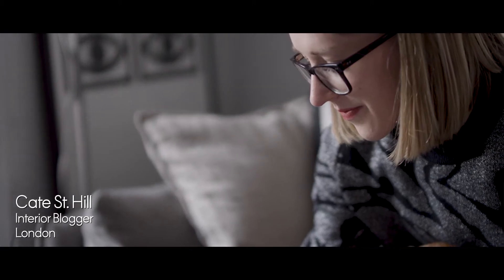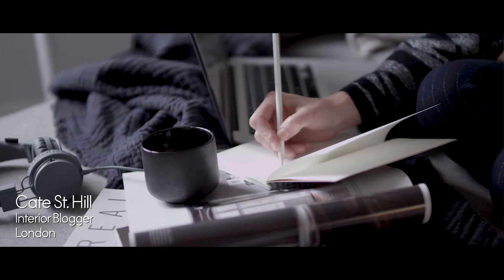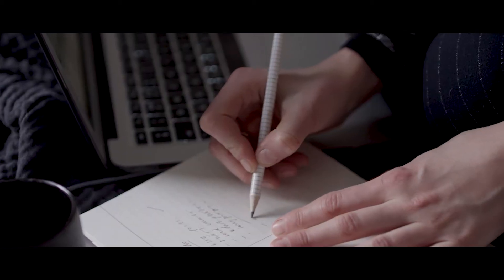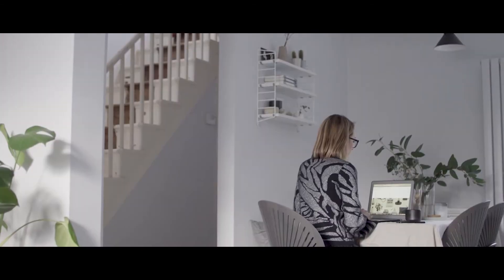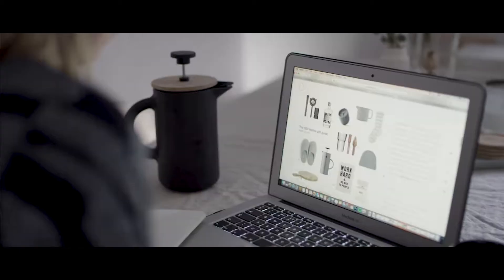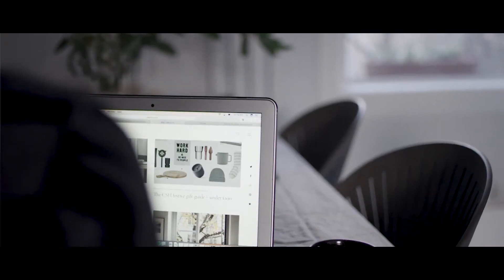I'm Kate St. Hill. I'm a writer and interiors blogger based in London. I create simple understated interiors that feel relaxed and lived in. Through my blog I write about simple interiors and well considered design that can stand the test of time.